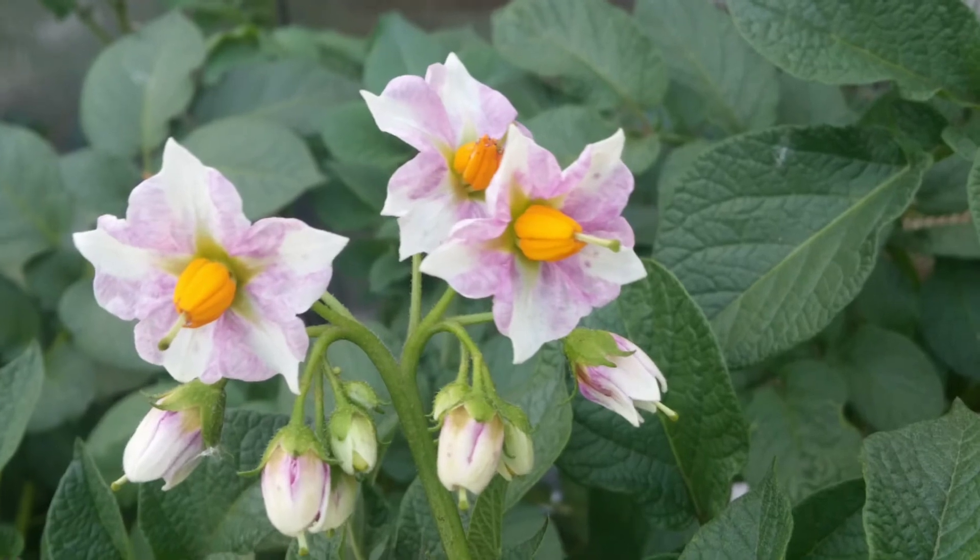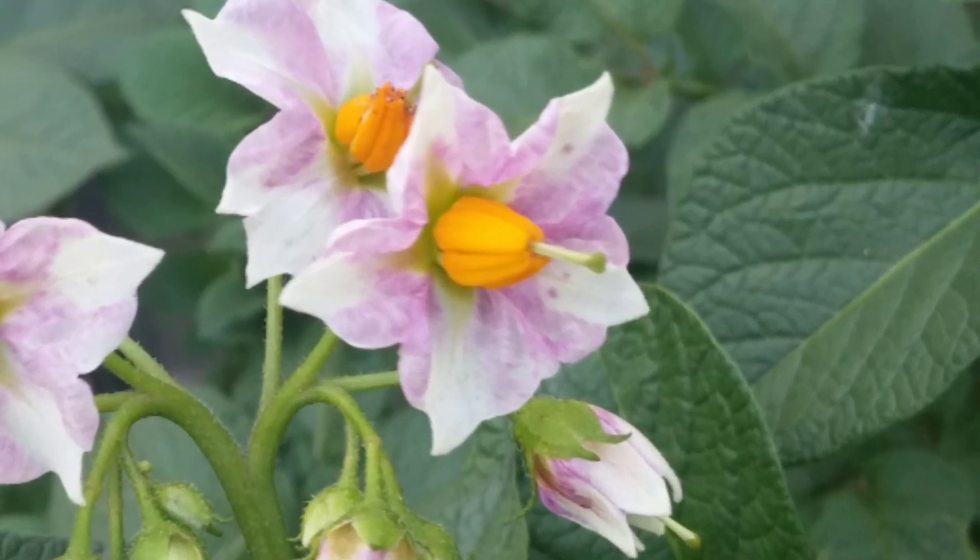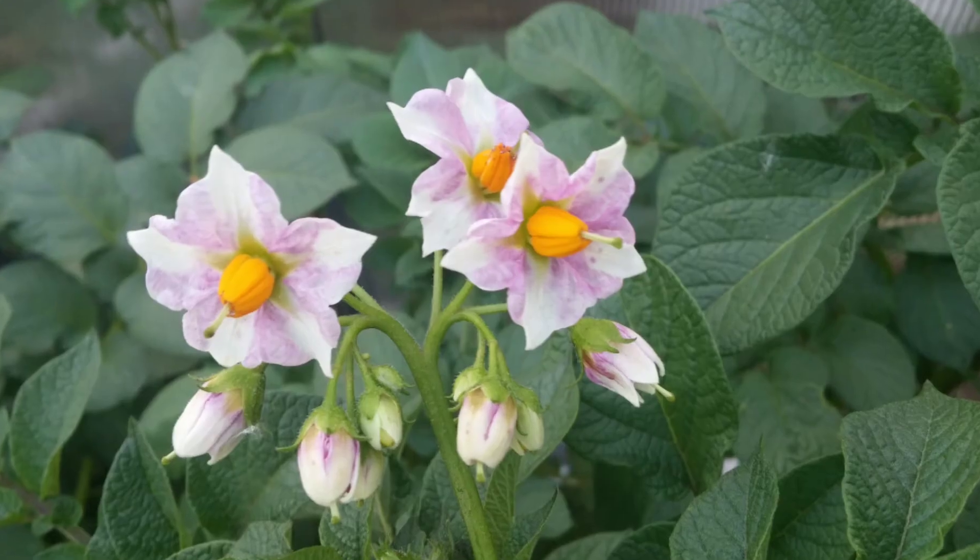This is an experiment about true potato seeds, or TPS, and it took me three years to finish because I lost some videos from the previous years. The next segments will be slides of photos I collected, but in the end there's a video about the harvest of this true potato seeds experiment, so watch for it.